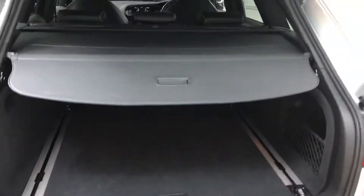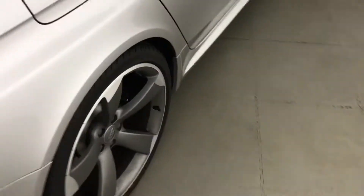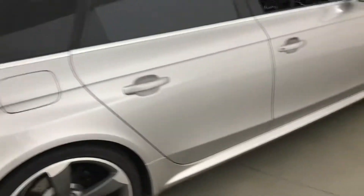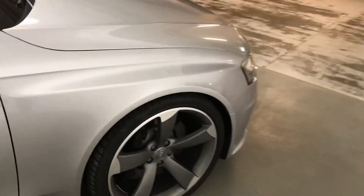With it being the Avant, we've got a huge boot there. It's got a full Audi dealership history, and it's a very low mileage example with only 35,000 miles on the clock.